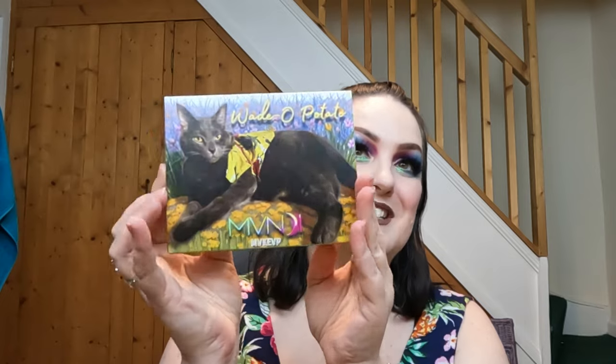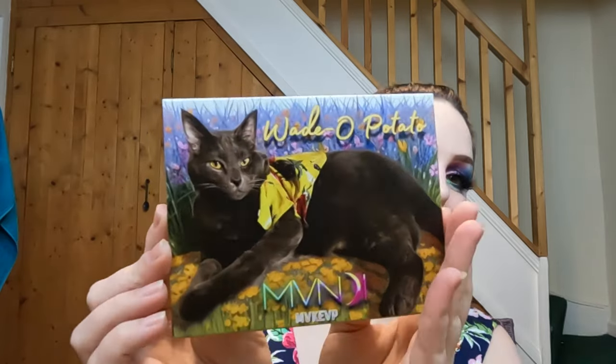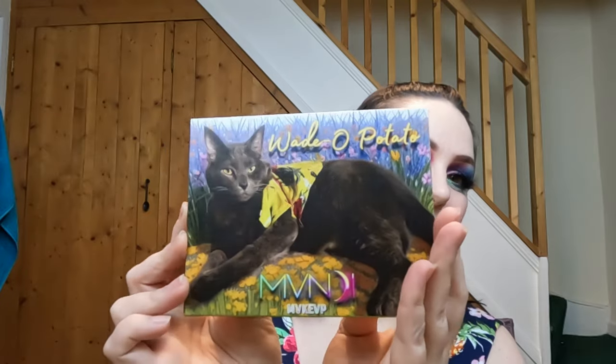There is also a little cat toy - you can choose with or without catnip. I can't show you it because Mr. Fluff has it and he loves it, he's cuddling it. I'm not gonna try and get it off him. And the main star of the show - the Wadeo Potato palette! Look how cute he is, absolutely gorgeous.